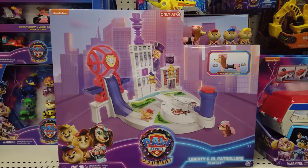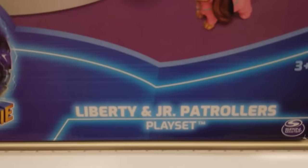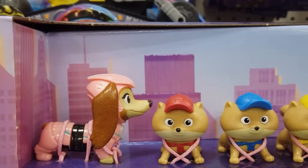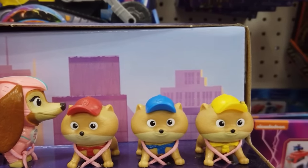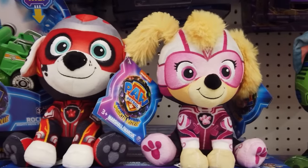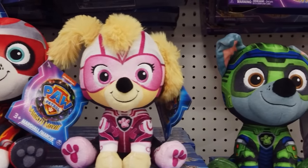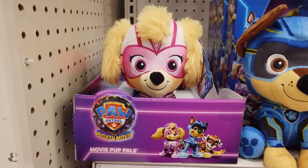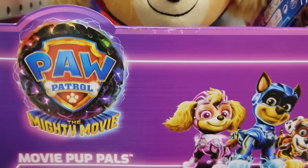A Target exclusive — save the day with this Liberty and Junior Patrollers playset. The set includes Liberty, Tot, Mini, and Nano figures to bring the action to life. Retailing for $9.97 to $10.99, here are the 7-inch Mighty Pups basic plushies — adorable soft cuddly hero pups.